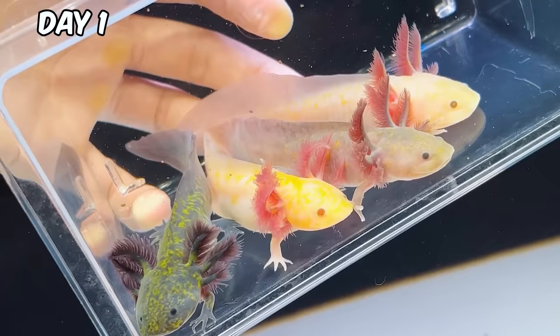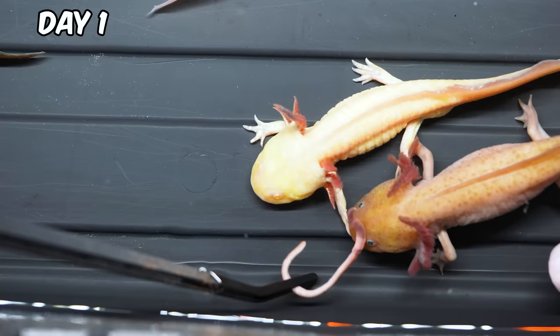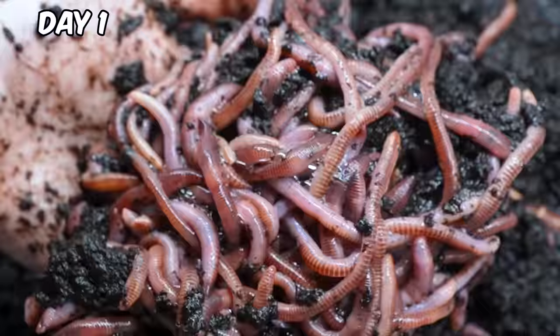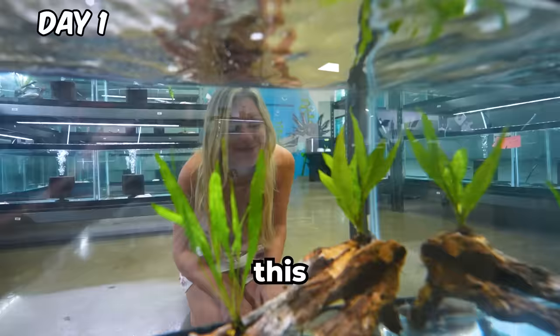Look at all these tiny babies. They're basically blind, and they use special sensors on their skin to detect movement, like this wriggling worm. Just as we were leaving, this tiny one caught my eye. She was right at the back, and I just had to bring her home.